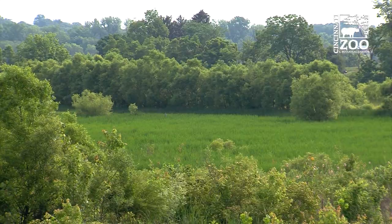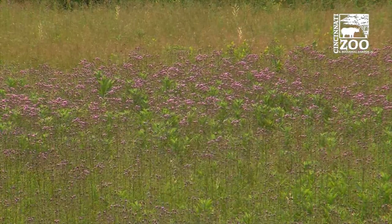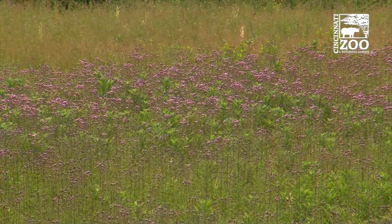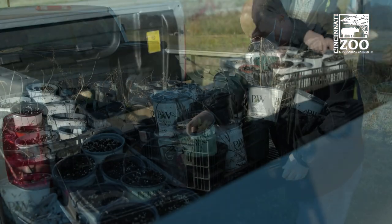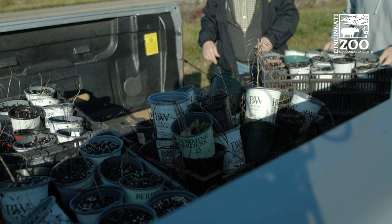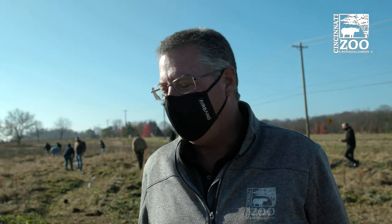We've put in some wetlands and prairies and we're modifying the forested land on the property, so we're trying to improve the habitat. Today what we're doing is supplementing our prairie restoration with our partnership with Warren County Correctional.